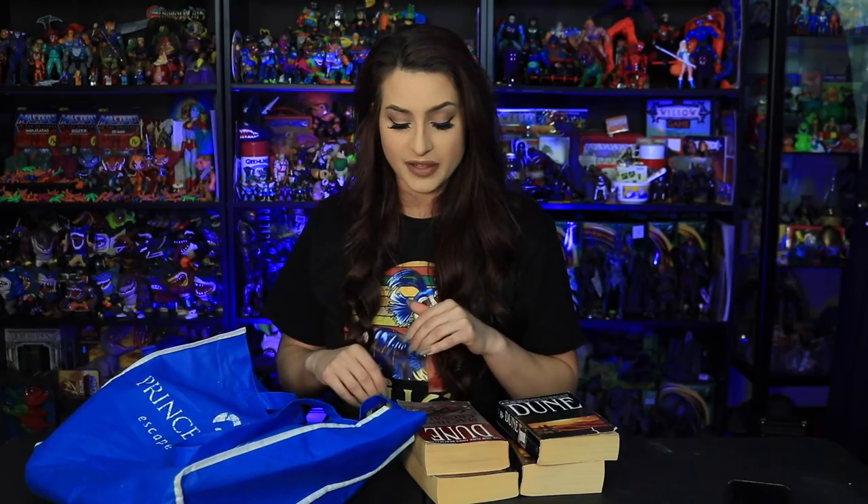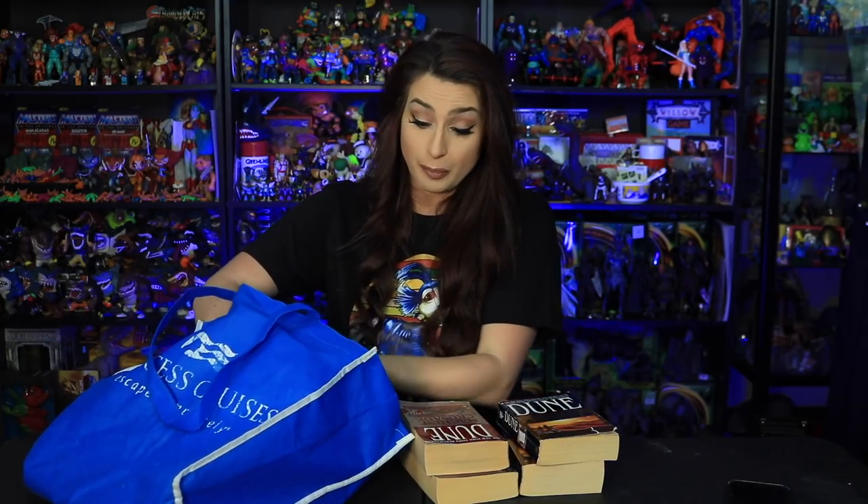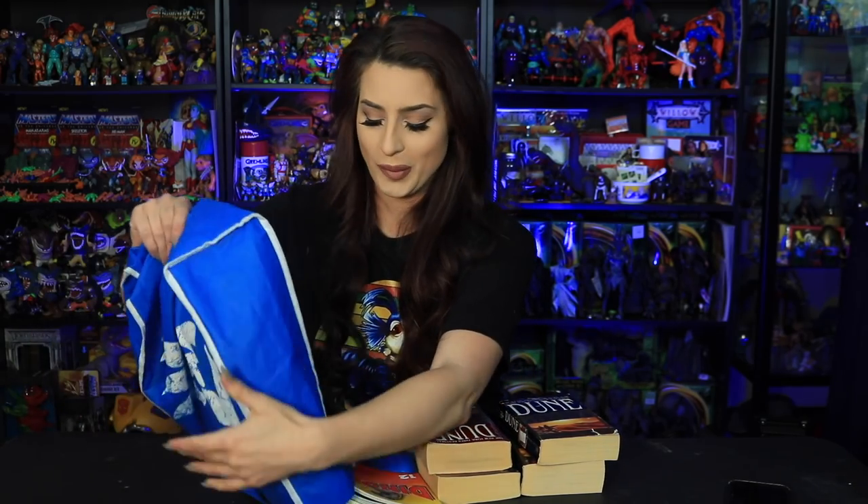Next, I was RVing and found some little thrift stores to stop into. At one stop I got this entire haul for about $6. It's basically all books.